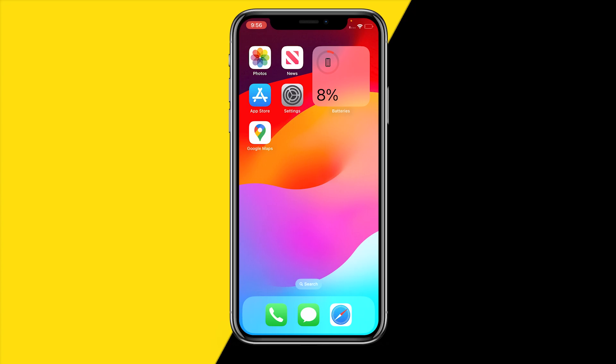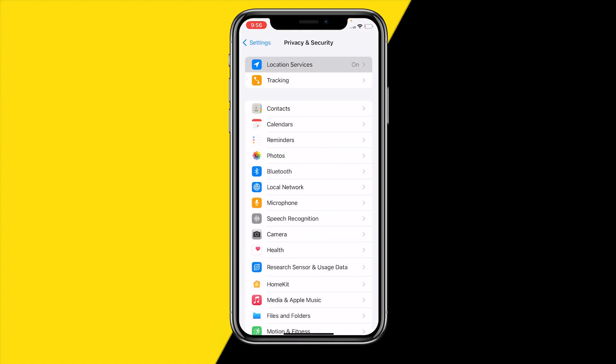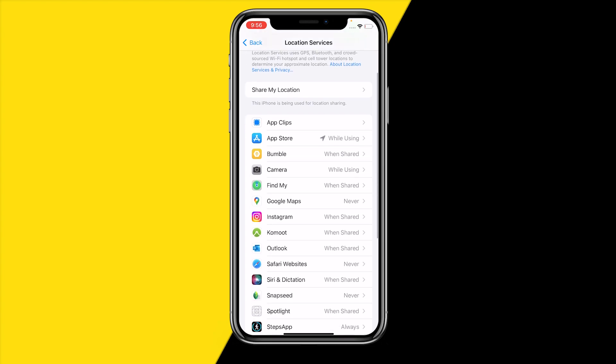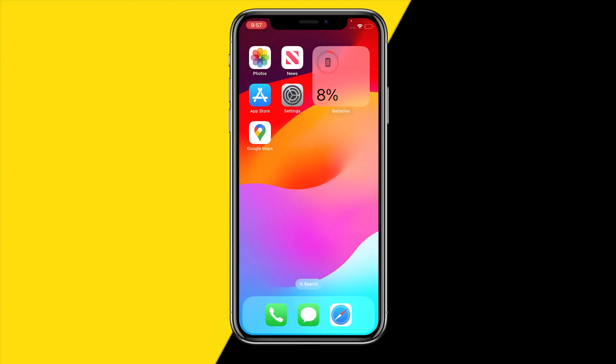If it's still not working, head over into Settings again, click on Privacy and Security, then Location Services. Find Google Maps and make sure it has access to your location — set it to Always. It's also extremely important to enable Precise Location. Once you've done that, reopen the app to see if it's now working.